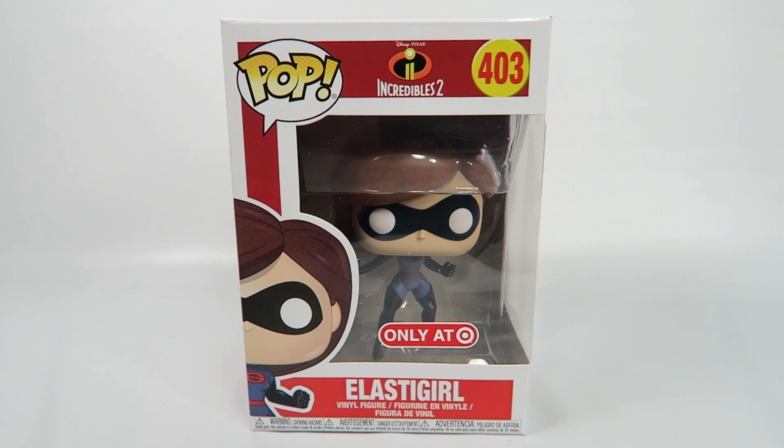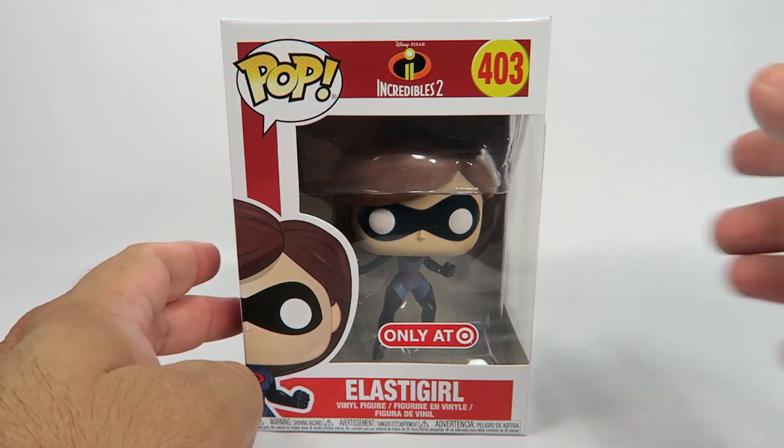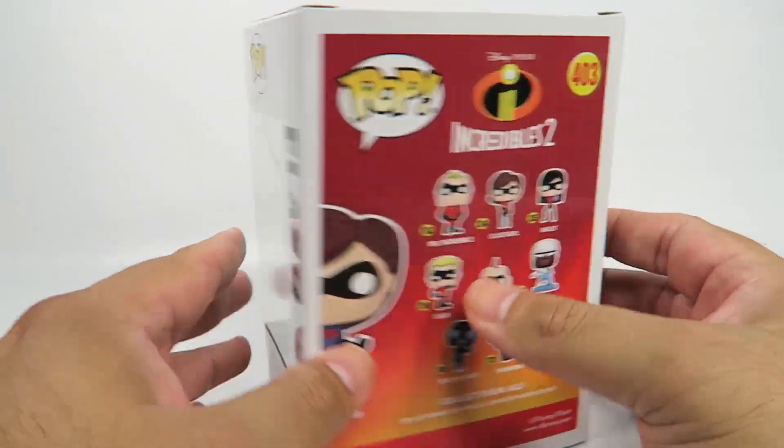I heard this movie recently passed the $1 billion mark, and I think it was one of the fastest animated movies to actually cross that line — the fastest.